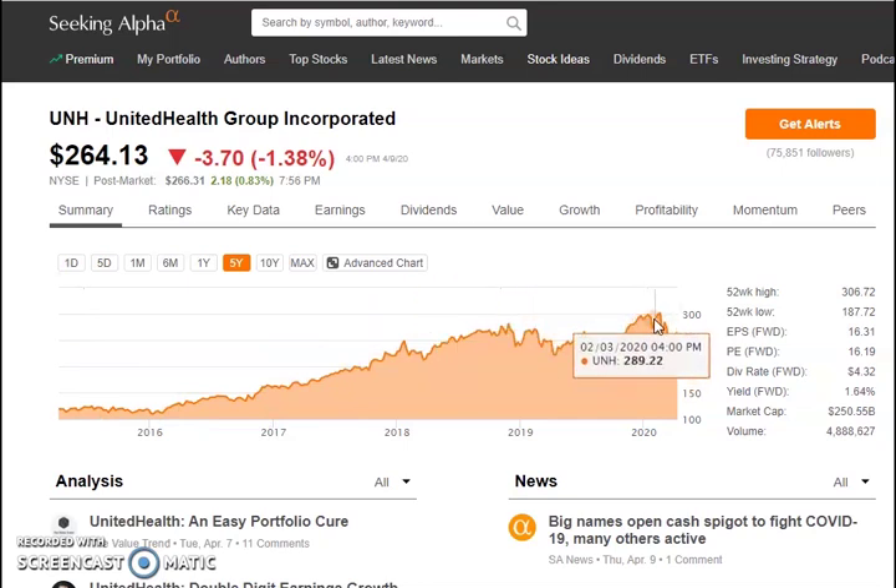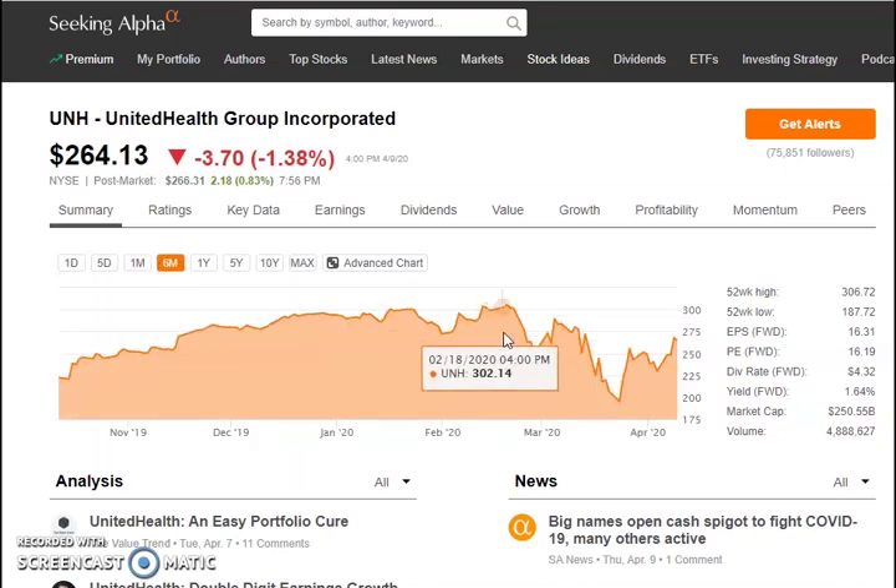The stock was trading at $120 per share in 2015 and rose all the way up to a high of about $306 per share. It came down all the way to $194 — a huge drop — and is currently trading at $264.13, still down about 13%. With Bernie Sanders out of the race, I feel this stock is safer to hold now. The PE ratio is 16.19, dividend rate is $4.32 per year with a yield of 1.64% — low yield but a very safe company.